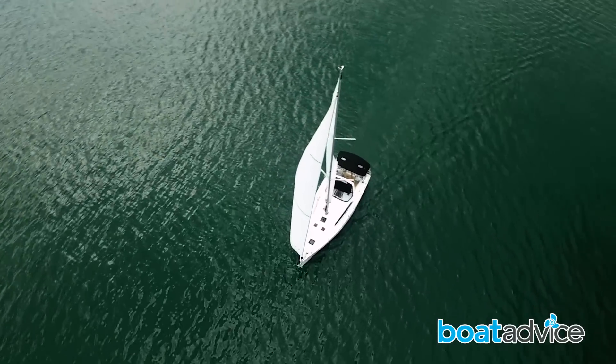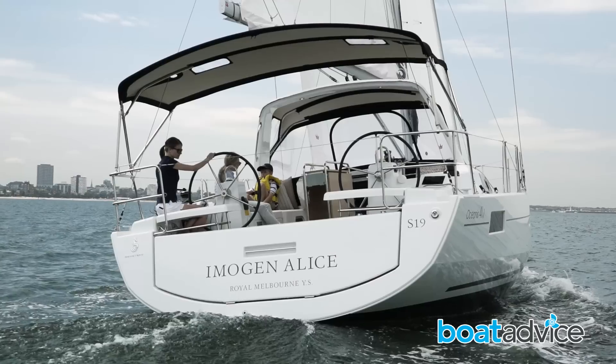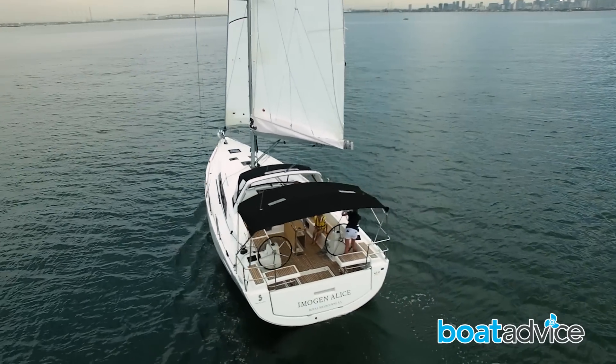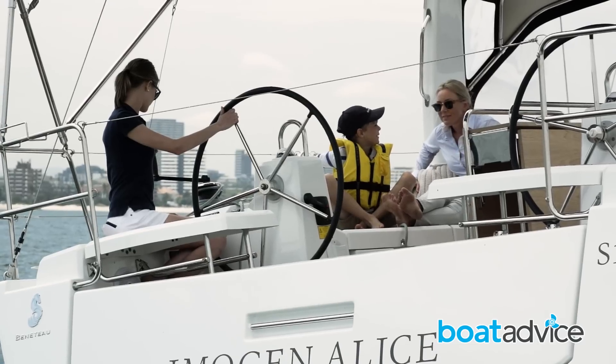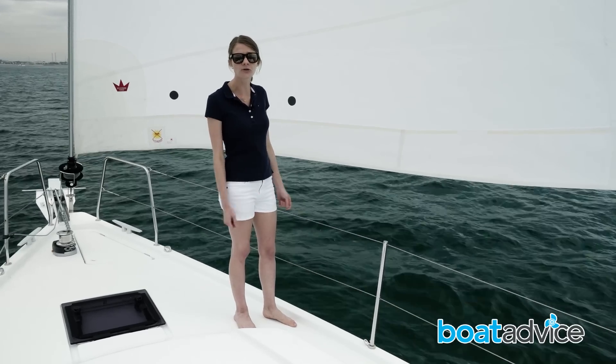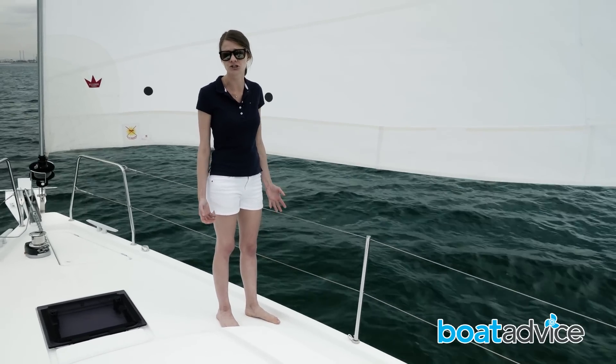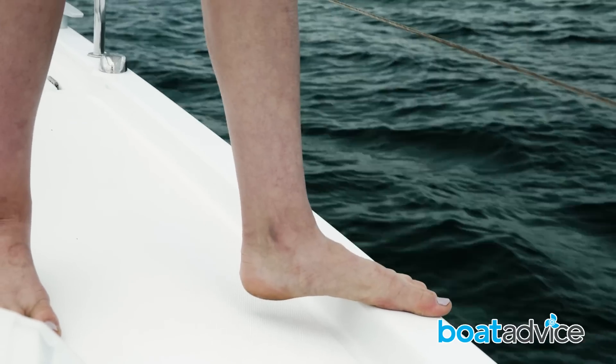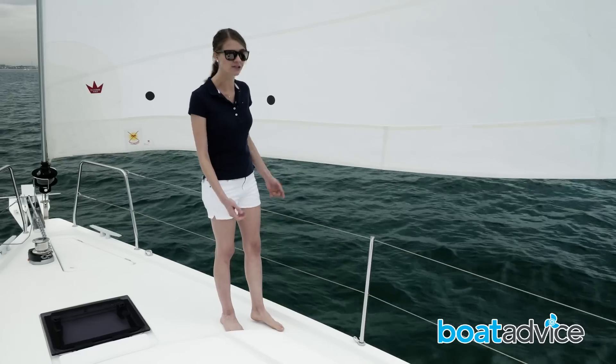I'm told in a bit more wind she's a pretty comfortable boat to sail. Those chines and the width back here really mean that she won't heel over too much. The fully integrated toe rail is another update on this edition of the boat, and I'm loving it — it's very secure, there's no way toes are going to slip over the side, and it looks pretty good as well.